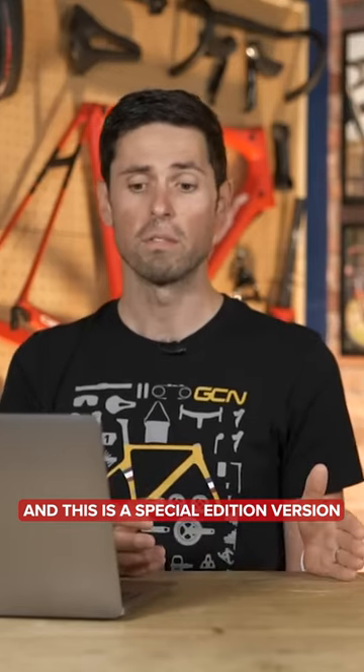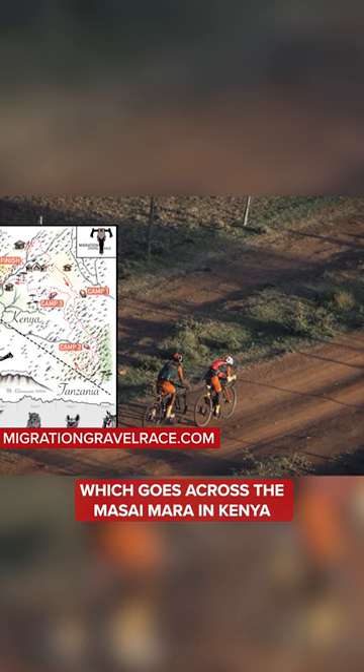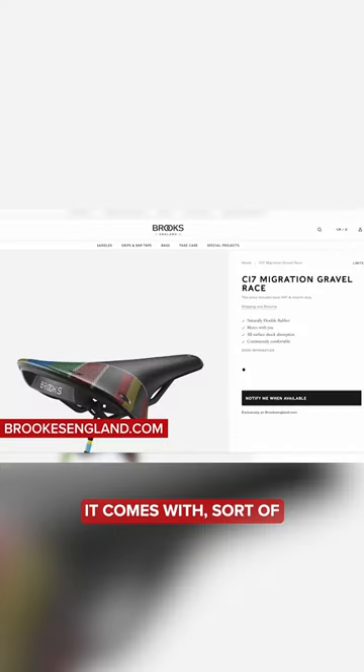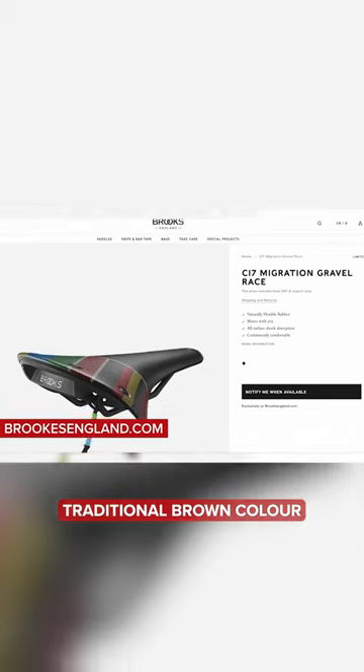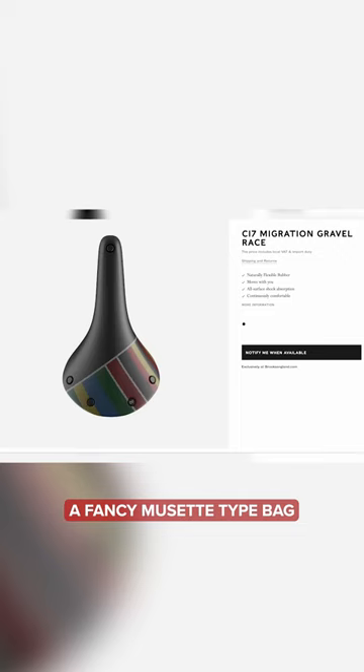Brooks have released a special edition saddle called the C17. This is a special edition version for the four-day Migration gravel race which goes across the Masai Mara in Kenya. It comes in traditional brown color, and it comes with a fancy musette-type bag.